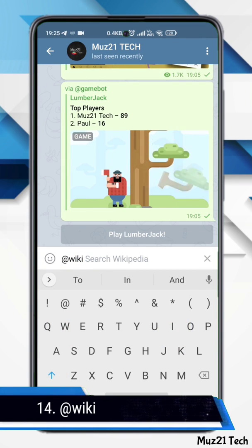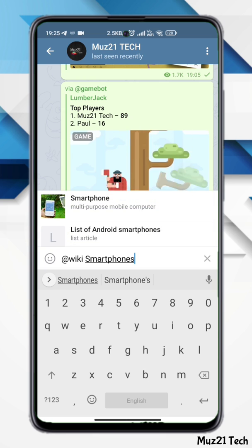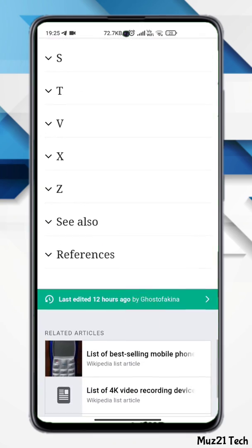This bot automatically works in all your chats and groups — no need to add it anywhere. Simply type at wiki in any chat, then type your query. This will open a panel with Wikipedia article suggestions. Tap on an item to send it to your chat partner right away.